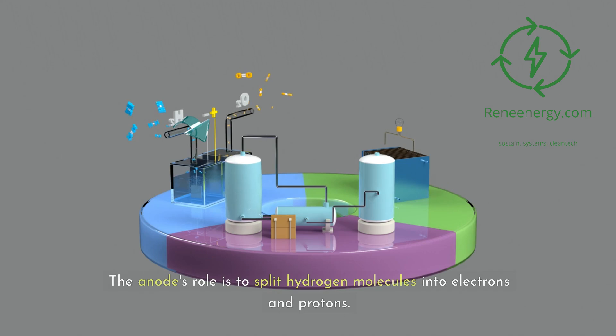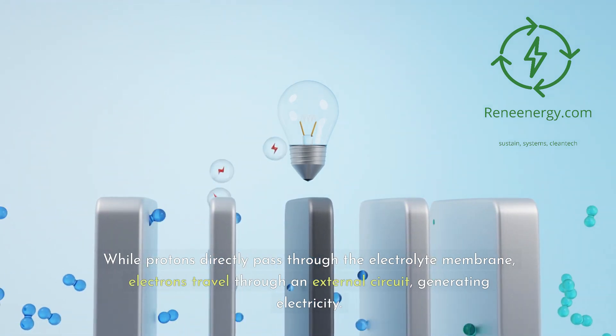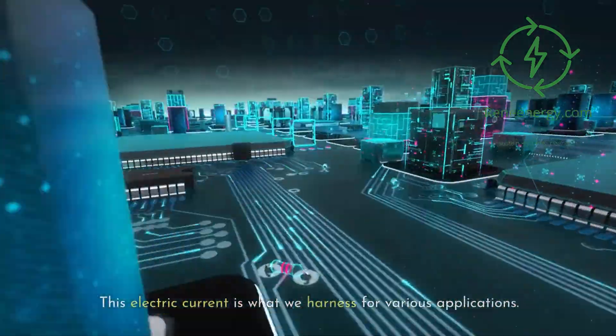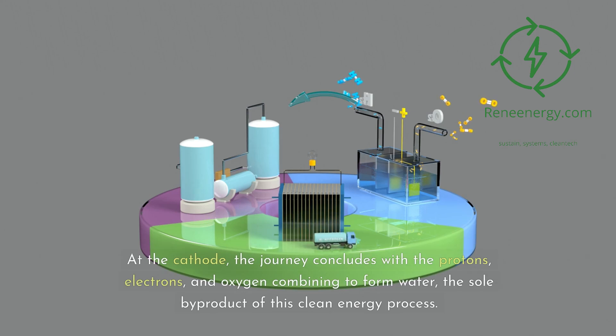The anode's role is to split hydrogen molecules into electrons and protons. While protons directly pass through the electrolyte membrane, electrons travel through an external circuit, generating electricity. This electric current is what we harness for various applications. At the cathode, the journey concludes with the protons, electrons, and oxygen combining to form water, the sole byproduct of this clean energy process.